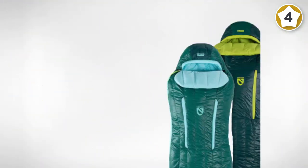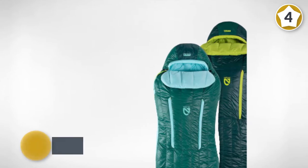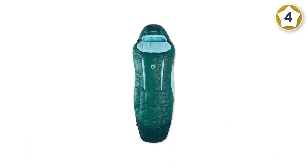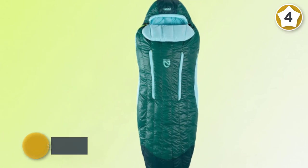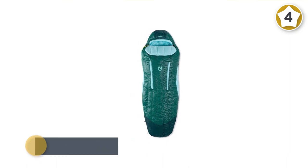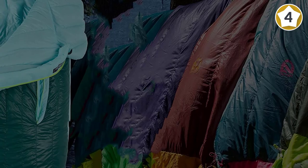The NEMO Disco has redefined what it means to sleep in the backcountry, with vertical baffling for even warmth, an integrated pillow sleeve, and a super-soft blanket fold — you may be so comfy you'll miss your morning hike. High-tech fluorocarbon-free Nikwax hydrophobic down is RDS certified, lightweight, compressible, and unlike traditional down, it maintains its insulative properties even when damp. The zippered stash pocket keeps your phone and flashlight dry and close by.